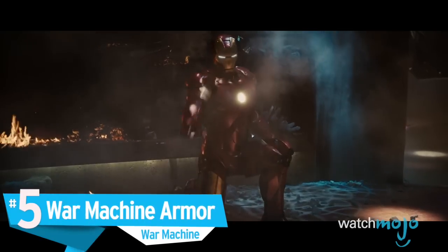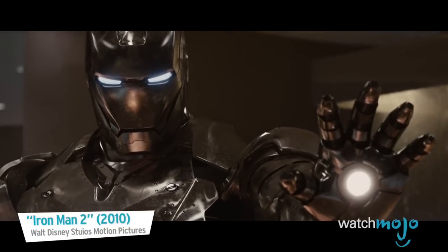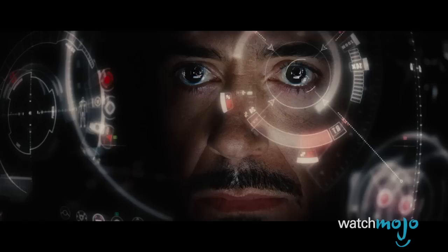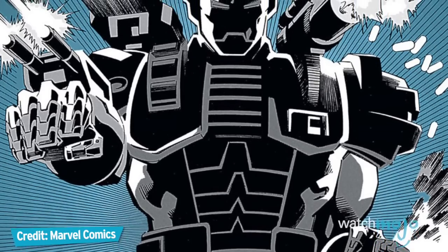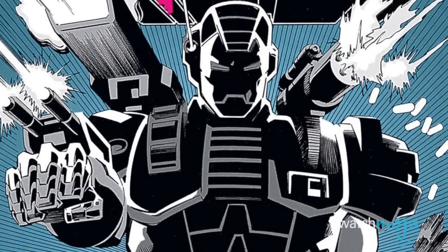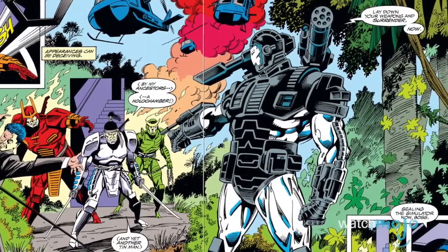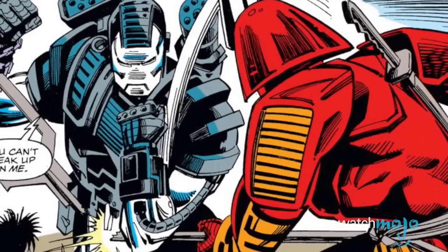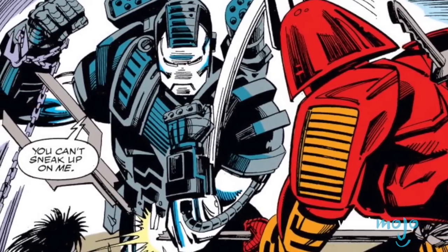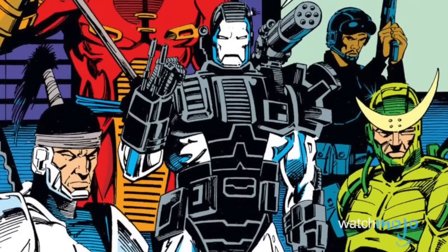Number 5: War Machine Armor. After a successful stint as Tony Stark's stand-in for Iron Man, Jim Rhodes began his own superhero career wearing a suit specifically designed for him by Stark. Clad in a more intimidating color scheme and packing more firepower than any previous Iron Man suit, War Machine's armor lives up to its name in terms of its destructive capabilities. Outfitted with rocket launchers, repulsors, a twin chain gun, a flamethrower, and much more, War Machine's vast arsenal is enough to single-handedly take on a small army. Combined with the former Marine's knowledge of both armed and unarmed combat, the War Machine armor makes Rhodey just about invincible.